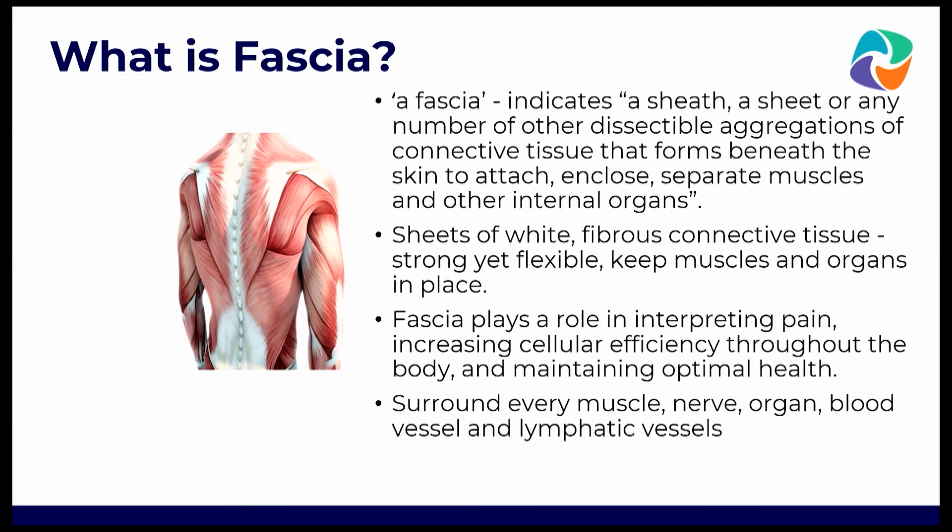Fascia indicates a sheath, a sheet, or any number of other depositional aggregations of connective tissue that forms beneath the skin to attach, enclose, and separate muscles and other internal organs. They're sheets of white fibrous connective tissue — very strong, very flexible — and they keep the muscles and organs in place. It's the structure of the body; without it, the body wouldn't stay in place. The fascia also plays a role in interpreting pain and increasing cellular efficiency throughout the body, and this helps with optimum health.